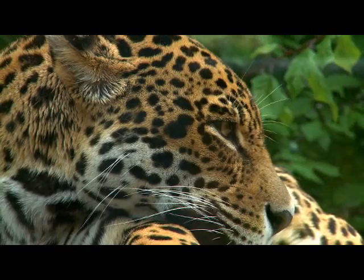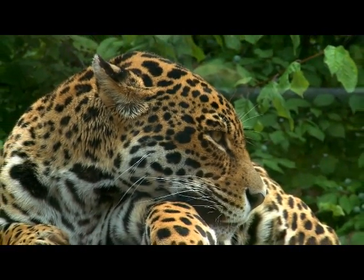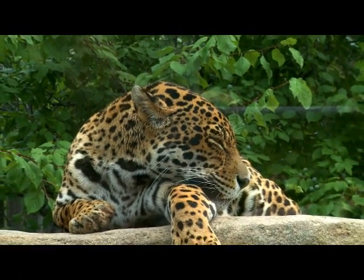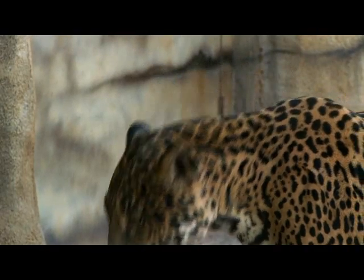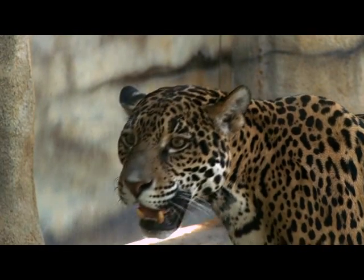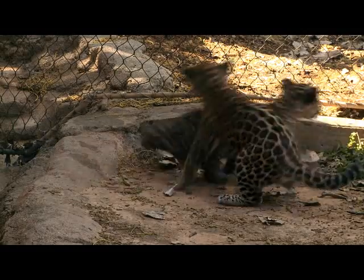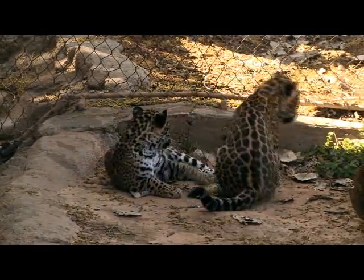I'm Anna Butler, Animal Care Manager of Mammals here at the Cameron Park Zoo, and today we're here to talk about our jaguars. We actually have four jaguars. Our male's name is Nakhan, and he came to us in 2005 at the opening of the Brazos River exhibit. He is six years old. Our female's name is Takari, and she will be six in July. She came also in 2005. Nakhan and Takari have two offspring, and their names are Adona, which is our male, and Kayapora, our female.